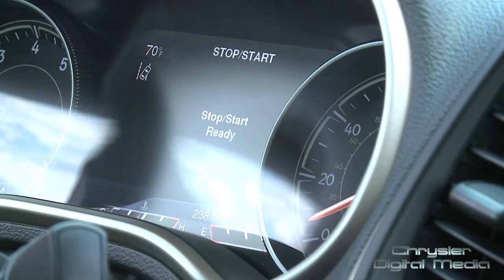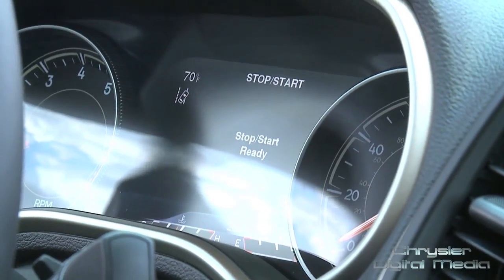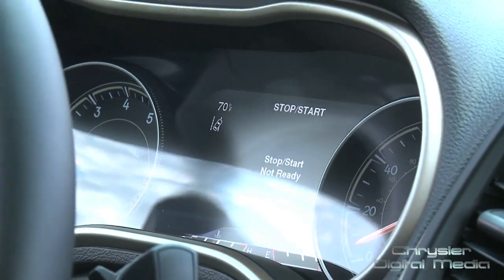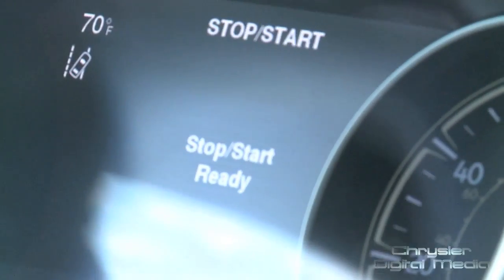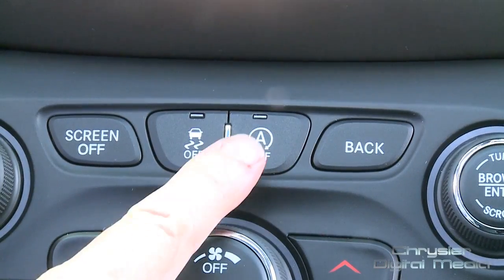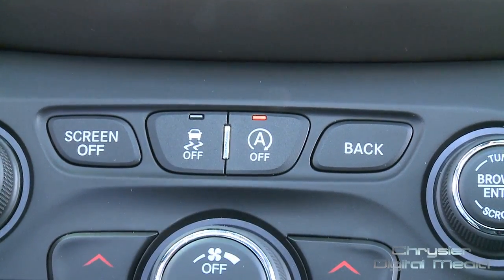The operation is very seamless — the customer has no intervention whatsoever, the driver basically does nothing. The vehicle does it all automatically, but we do have a feature on the Cherokee for the first time: a button that if the consumer wishes to turn it off, they have the ability to do so.